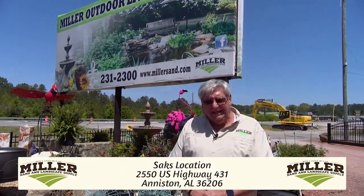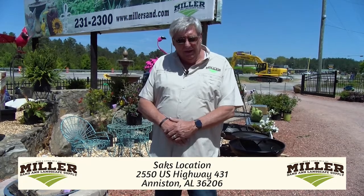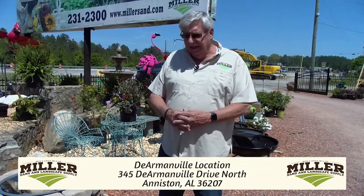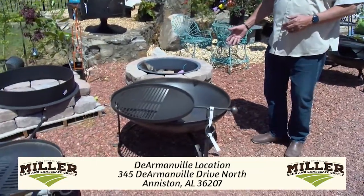Craig Miller with Miller Sand and Landscape Supply. Today we're at our 431 location, which is Miller Outdoor and Living and Decor. We want to share with you some of the things we're excited about this year, and one of them is the grills that you see here that we have brought on board.